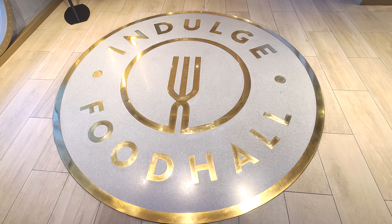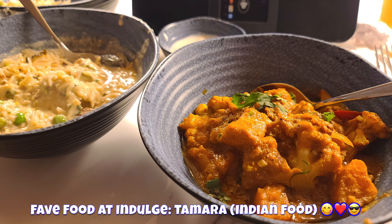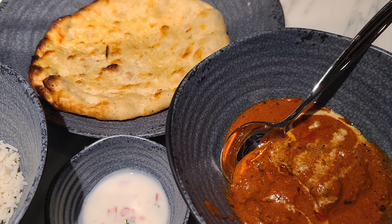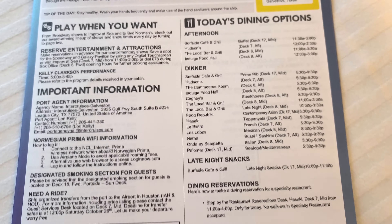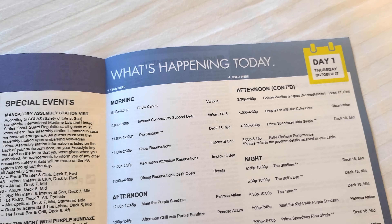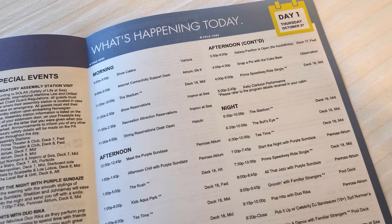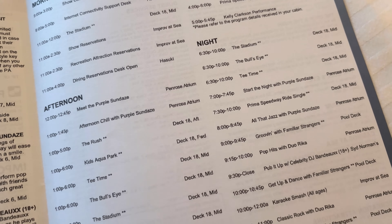Indulge Food Hall has some really great food — there are 11 restaurants, but our absolute favorite is Tamara, the Indian restaurant. It's so good. Every day you get a freestyle that tells you what's happening on board the ship, so you should definitely mark down what you want to do that day. Pace yourself and just schedule in a couple of things that you really want to do.